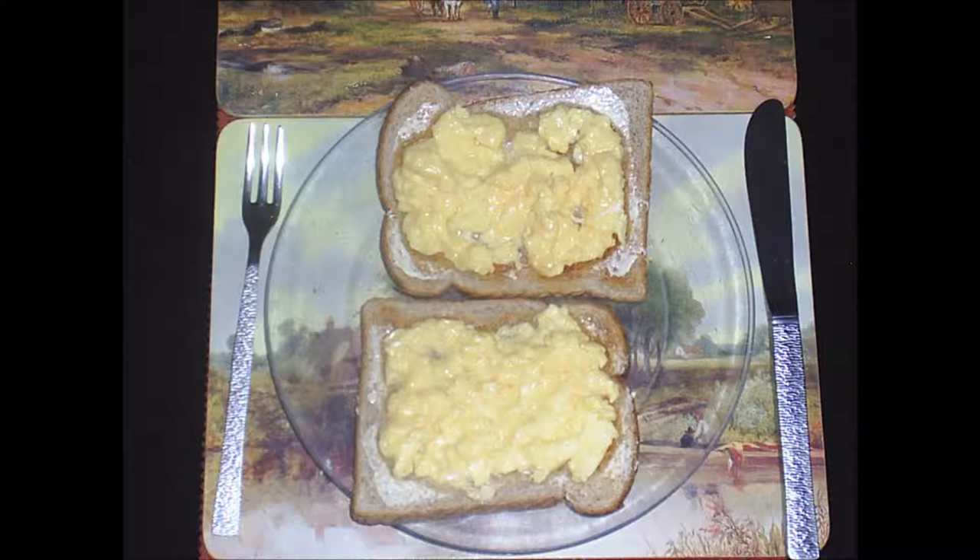Any of the above can also be eaten as a light lunch or supper. 33 million eggs are consumed in Britain every day. That includes eggs for cooking, baking, etc.